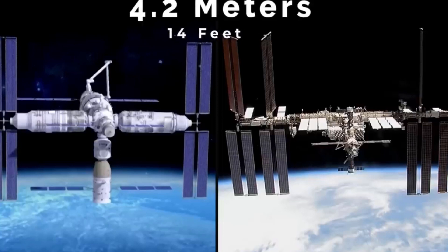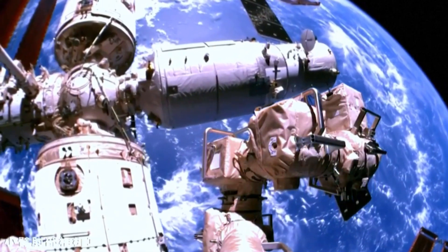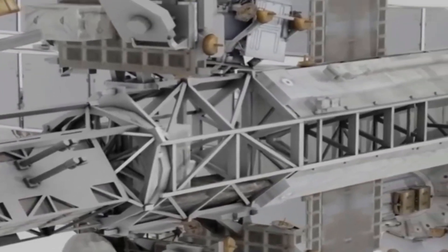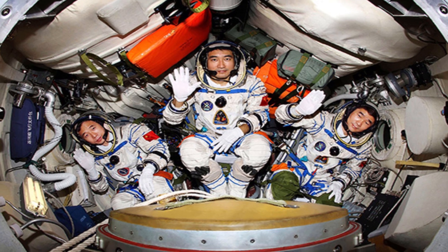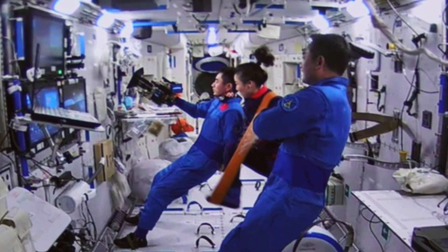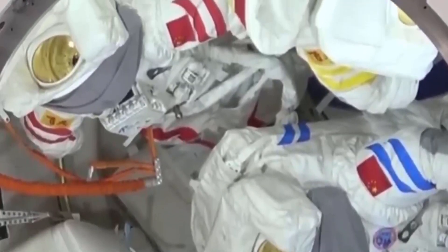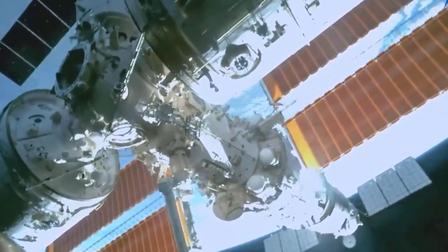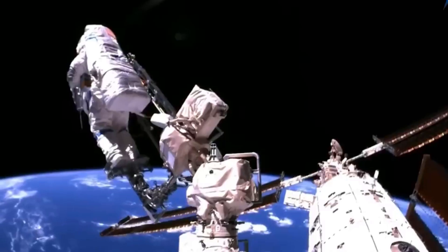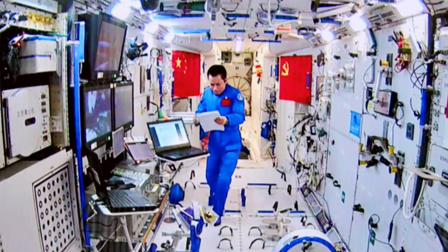The Tiangong Space Station isn't just a beautiful sight in the sky — it serves a multitude of purposes. According to CMSA, which operates the space station, the purpose and mission of Tiangong is to develop experience in spacecraft rendezvous technology, permanent human operations in orbit, long-term autonomous space flight, regenerative life support technology, and autonomous cargo and fuel supply technology. It will also serve as a platform for next-generation orbital transportation vehicles, scientific and practical applications at large scale, and technology for future deep space exploration.